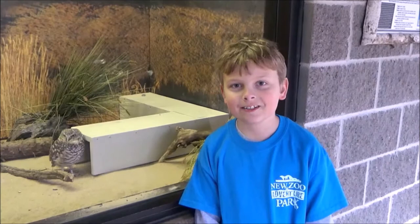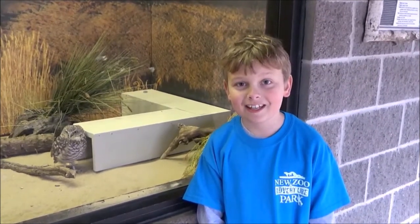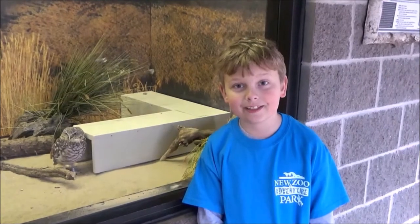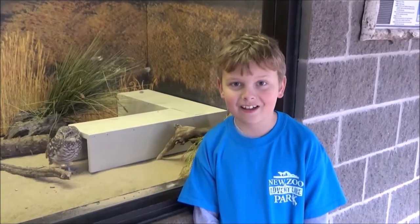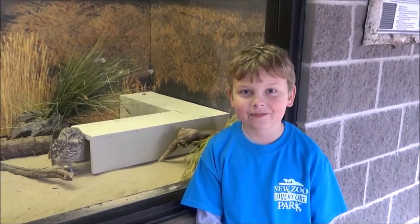Burrowing owls spend most of their time underground. They live in colonies of four to five families. Each family has its own burrow 12 to 18 inches below the surface. Burrowing owls are 10 inches tall and, unlike most owls, are active during the day. They live in grasslands and prairies at the edge of golf courses and airports.